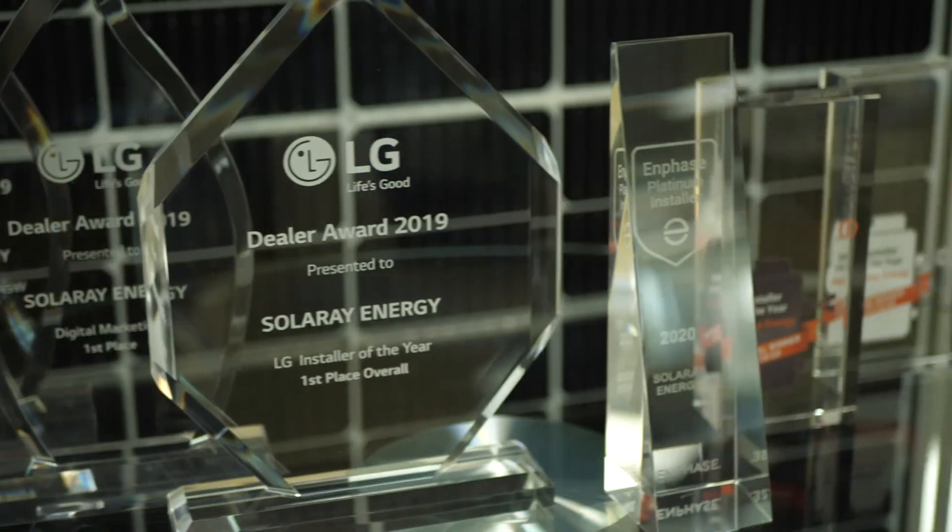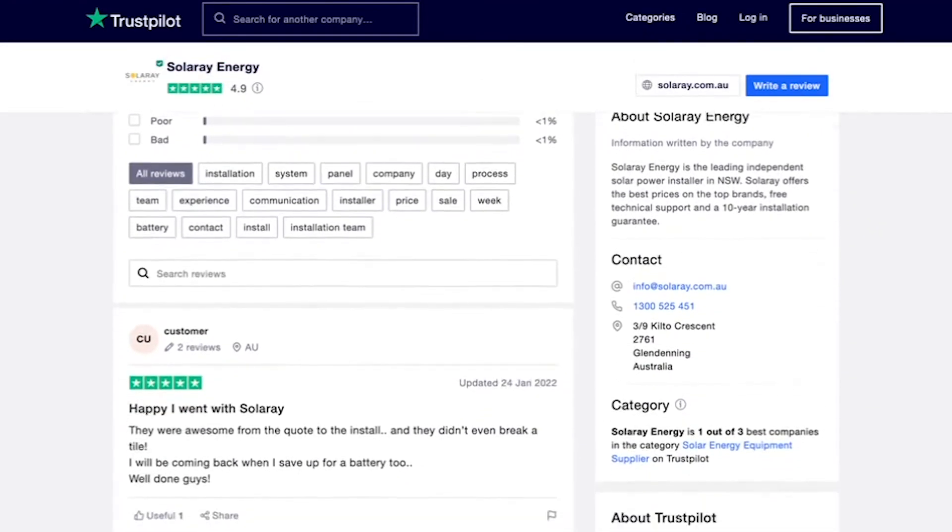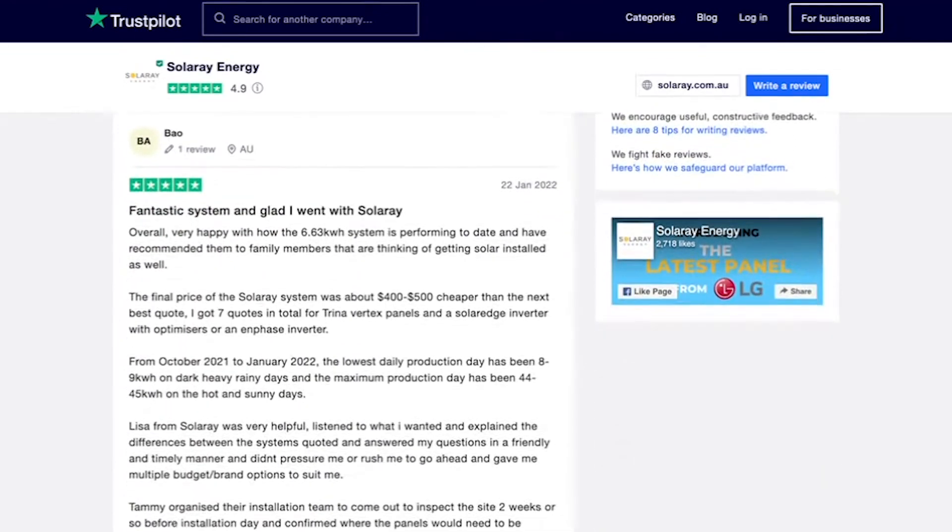When you add all of those together and combine that with the consumer confidence that the LG brand has, and their reliability and reputation for quality manufacturing, we really believe the LG Neon H Plus is the best panel on the market today. But no matter how good the panel is, it's only as good as the installer. Solar Ray have been awarded by LG Solar Australia's Installer of the Year four years in a row, and we have a 4.9 out of 5 rating from hundreds of customer reviews on Trustpilot. So if you still have questions about the LG Neon H Plus, just click on the link below to book a callback to get the information you need before installing a solar power system for your home or business, without the sales pressure. We're here to help.